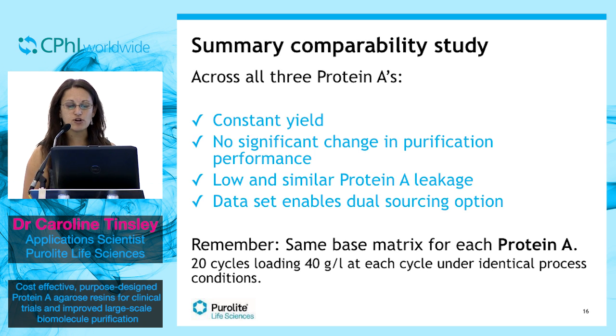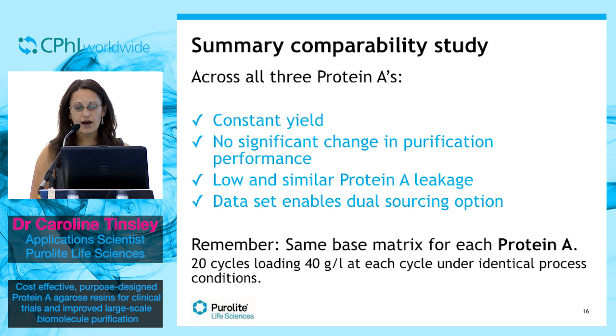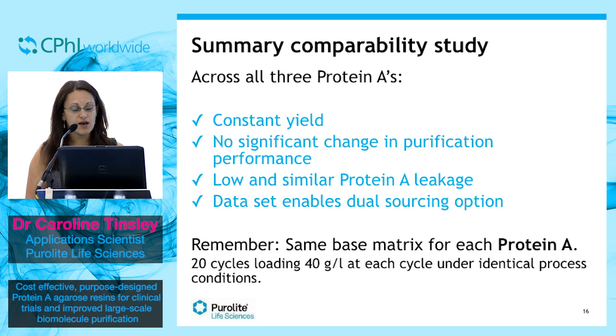There was no significant change in protein purification performance, and there was very low and similar protein A leakage. Above all, this data really does provide confidence that customers can consider switching between different protein A resins at various stages in their clinical trials and during production to reduce risk and lower cost.